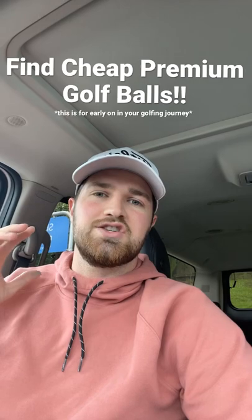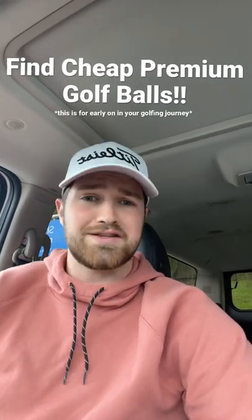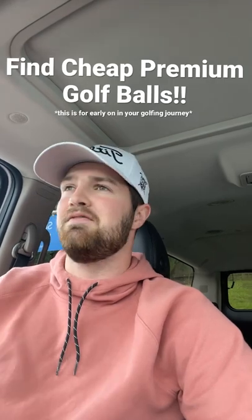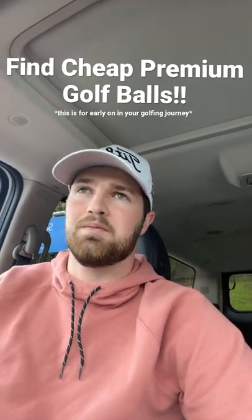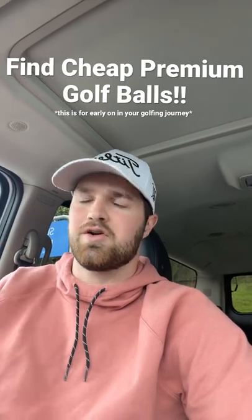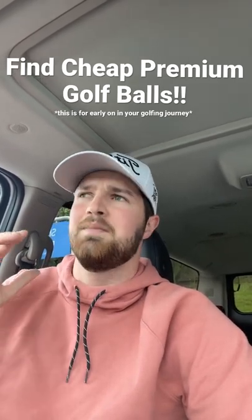So tips and tricks — go to Goodwill. That's where I found golf balls one time. I found a bag of TaylorMade TP5, TP5X, and a bunch of other random golf balls. Let's say 50% of the golf balls in there were super nice, very premium — $6.